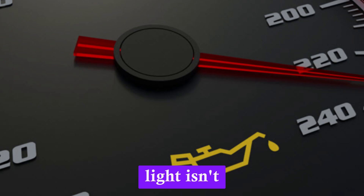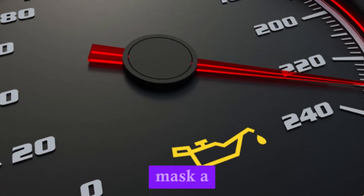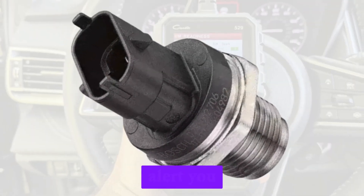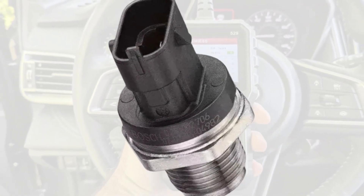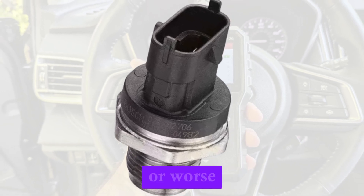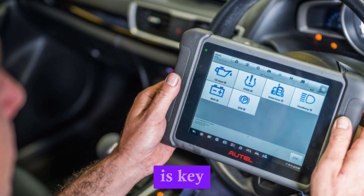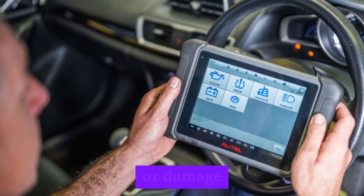Ignoring the light isn't safe, as it might also mask a real oil pressure issue. If the sensor is bad, the system won't correctly alert you to true problems — you risk either overreacting or, worse, underreacting. Proper diagnosis is key to avoid unnecessary repairs or damage.